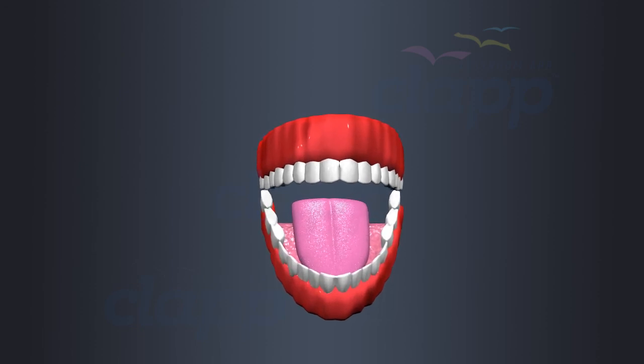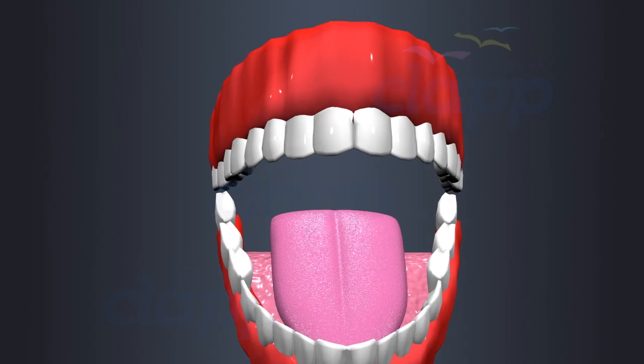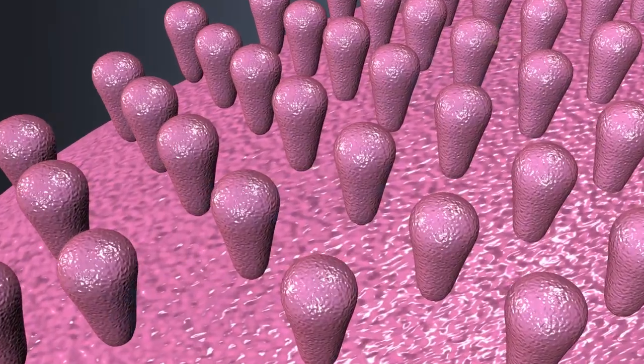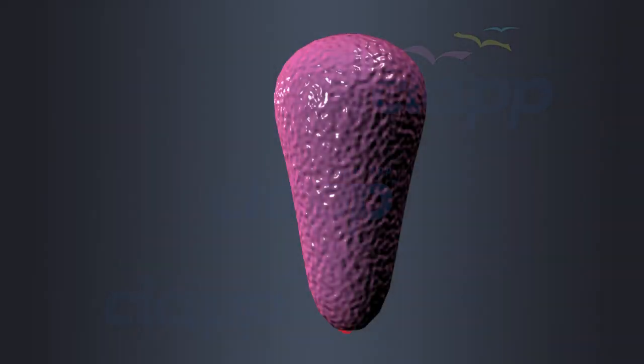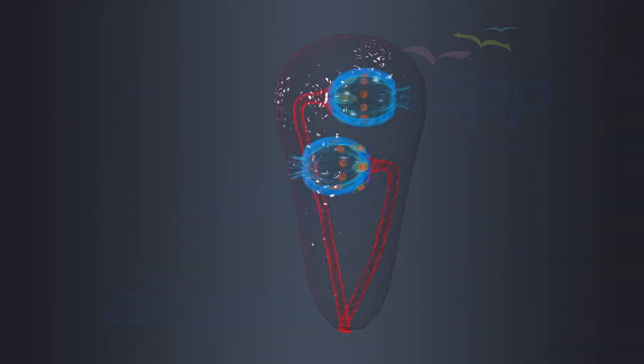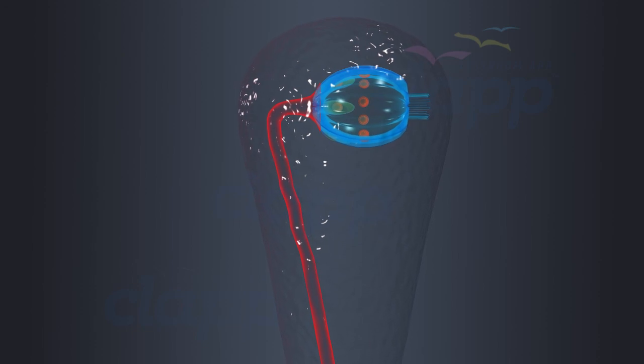Our journey begins in the mouth, where the tongue reigns as the ultimate taste detective. It is covered in thousands of papillate cells that contain tiny taste buds. Within these taste buds, we find specialized cells responsible for detecting different tastes.